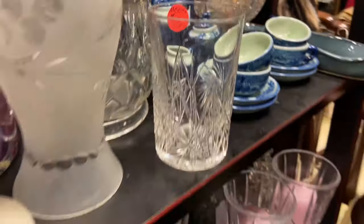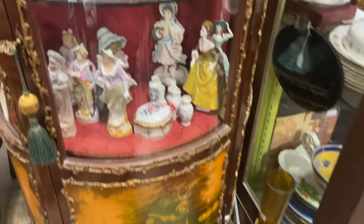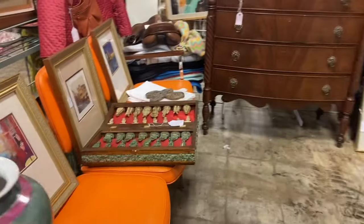I like that cut glass there — I have a few of those. She has beautiful display cases as well and they're all for sale. This gorgeous, probably French vitrine has perfume bottles in there.